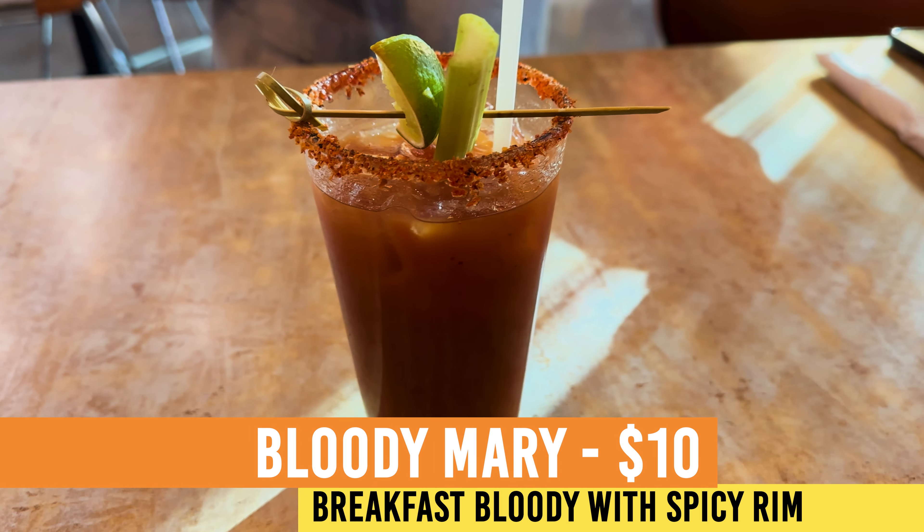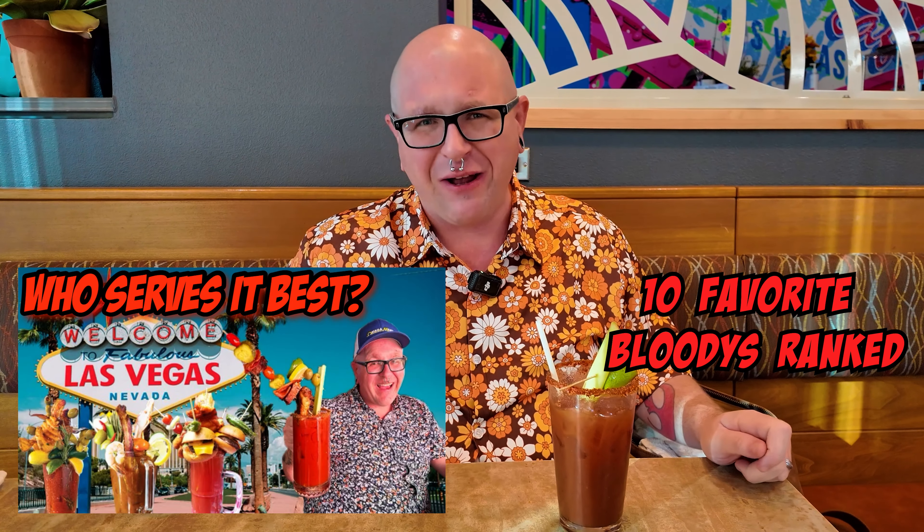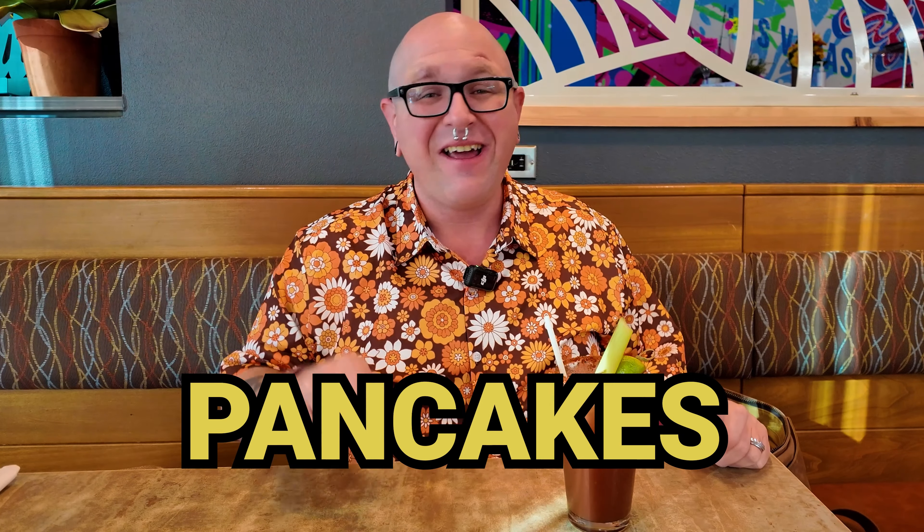If you've been watching the channel for a while, you know that I love Bloody Marys. Frankly, we were up late last night drinking, so what better way to start the morning. Let's give it a nice little lick of the rim — mmm, spicy. It's your standard Bloody Mary. There's nothing wrong with it, it's not mind-blowing. Is it going to beat our winner of Best Bloody Marys in the Las Vegas strip video? Probably not. It does the job — it's 10 bucks, I can't complain. That being said, we're not here for Bloody Marys; we're here for pancakes, and those are coming up.